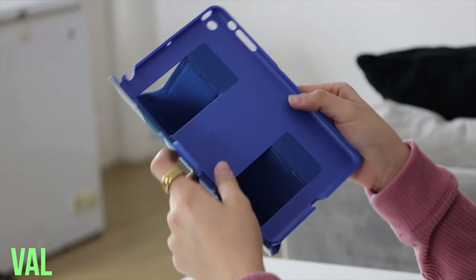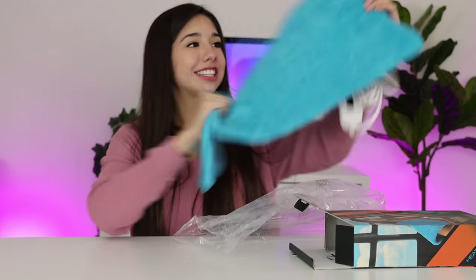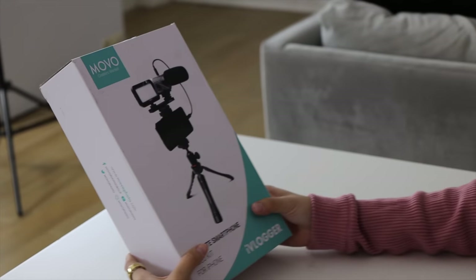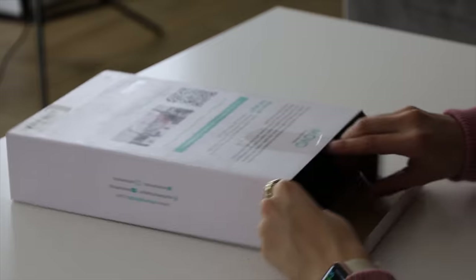Next thing we have is an iPad mini case. It's a little bit dirty, but it's all good in the hood — I like it. Next thing we got is a heating pad. I've been wearing one of these. Next thing we got is a smartphone video kit recording thingy for all my wannabe influencers. This is so cool.